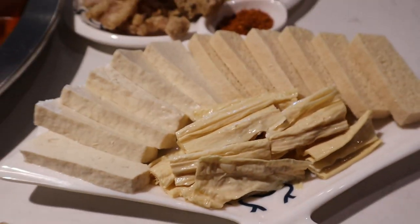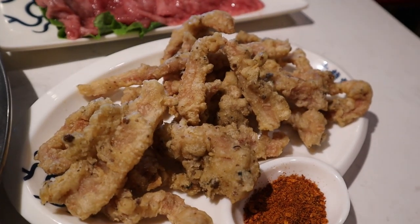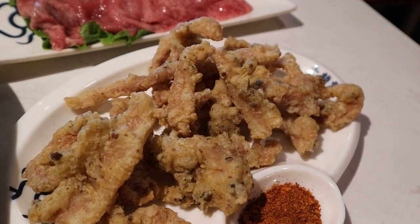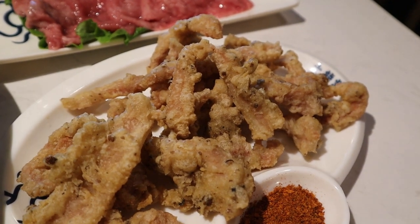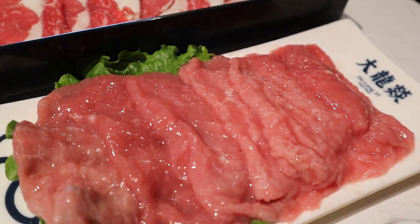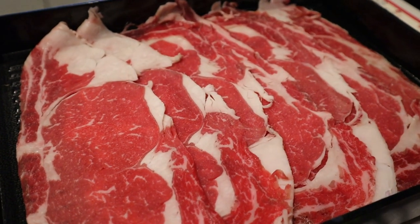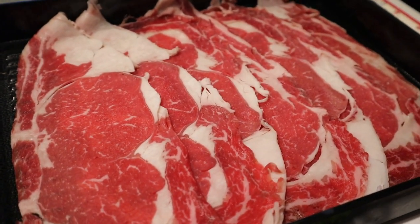Beef tripe. Some sort of a tofu platter — looks like it has three kinds on here, and this one is like fried. Crispy fried pork — it's on their menu as an appetizer, looks really good. They call this one the smooth beef slices — that looks so interesting. And the Angus beef ribeye — that one looks really good.